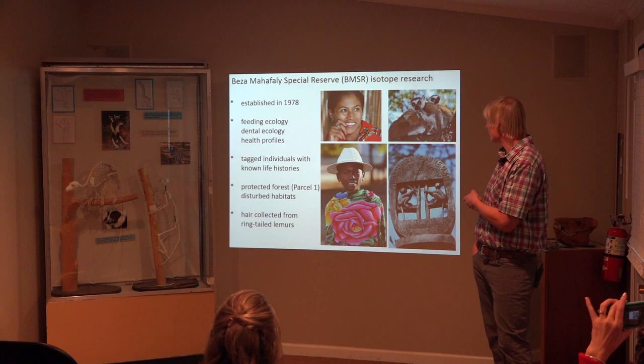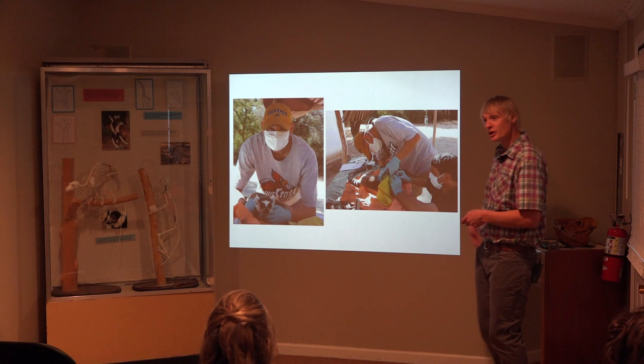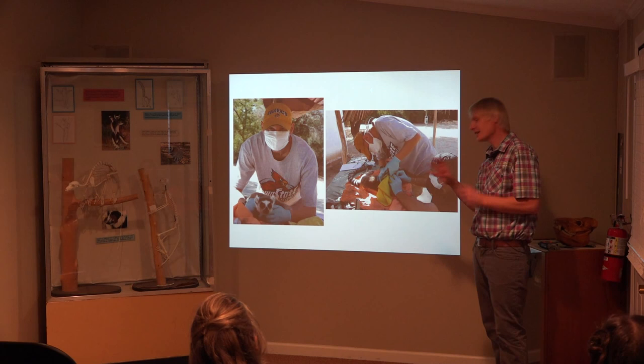Here's us with some of these lemurs on the table. I'm doing some skinfold measurements. Here's actually where we would cut a little hair — we'd take a snippet, put it in a bag, bring it back to the states and analyze it. And here is Frank Cuozzo, who's doing casts of their teeth so he can get an idea of their dental health as well.